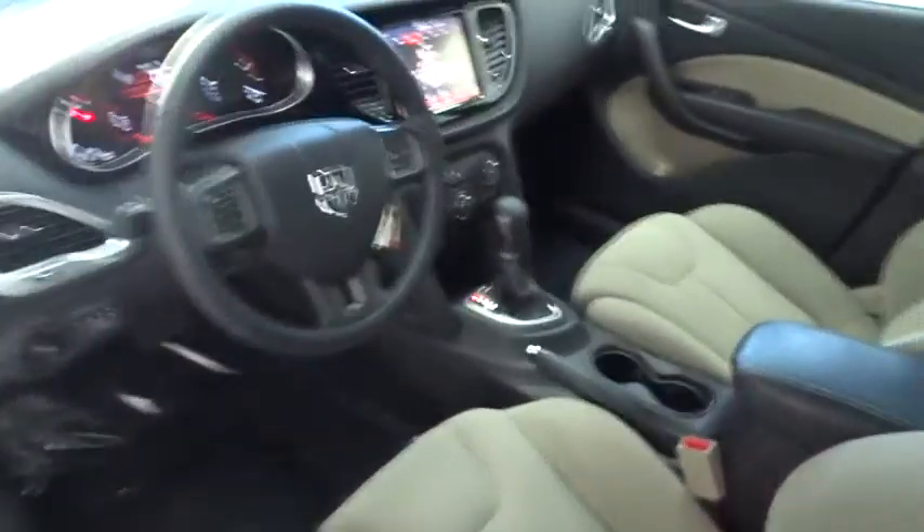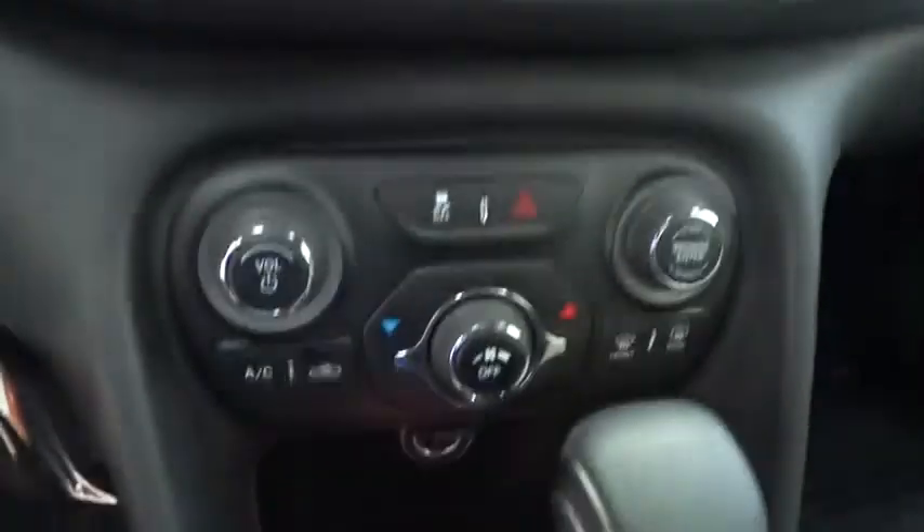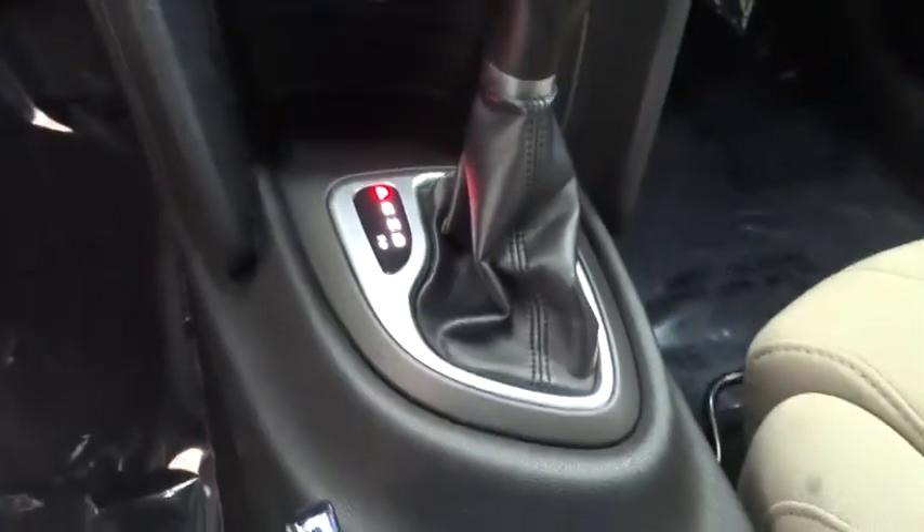Auto-dimming rear view mirror, four-wheel disc brakes, FWD, AM-FM stereo radio, rear defrost, power windows, trip computer, power door locks, MP3 player.